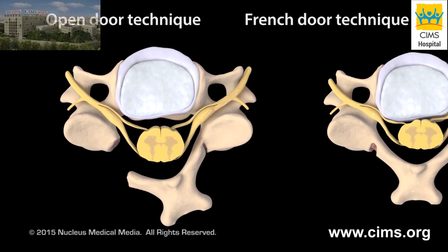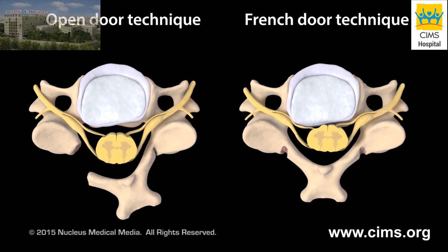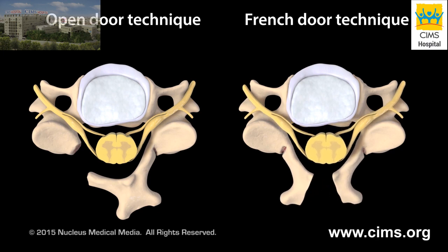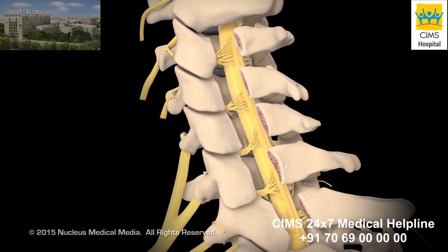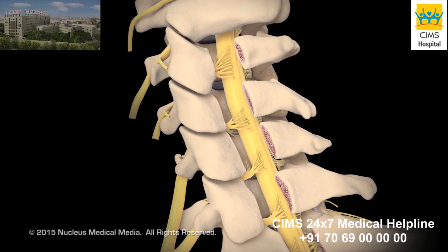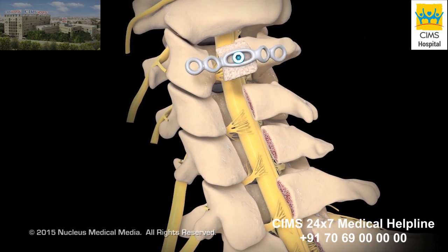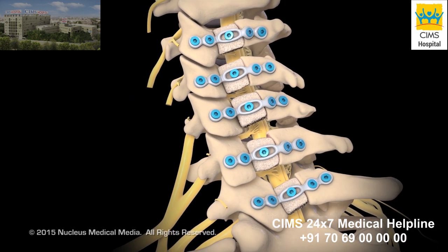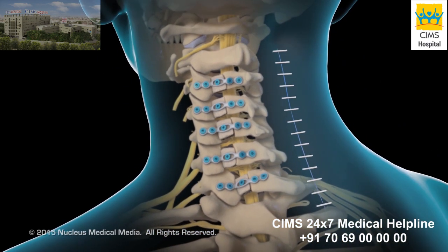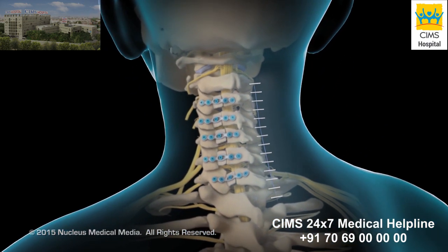If your surgeon uses the French door or double door variation on this technique, both troughs will be used as hinges. This will allow your surgeon to split the spinous process and open your vertebral arch in the middle. Usually, the vertebral arch will be opened on more than one of your cervical vertebrae. Bone graft material, along with metal plates attached to it, may be inserted into each vertebral arch to hold it open. Your surgeon will close your incision with sutures, surgical skin glue, or staples.